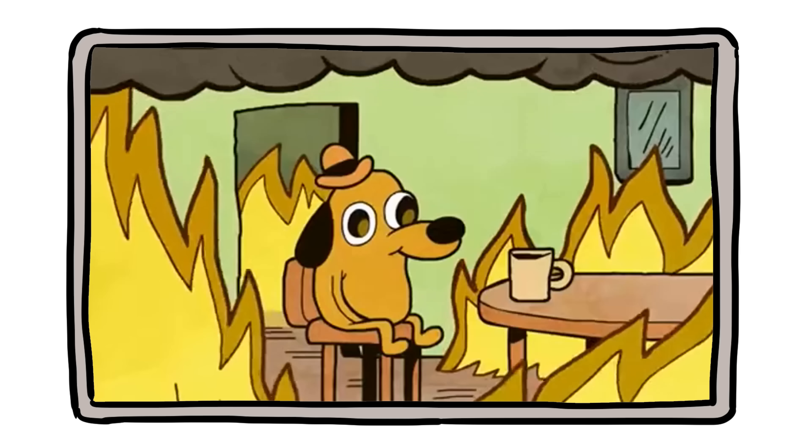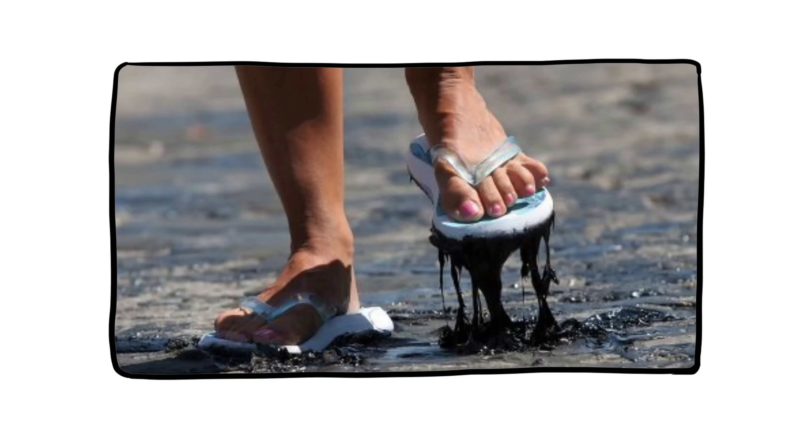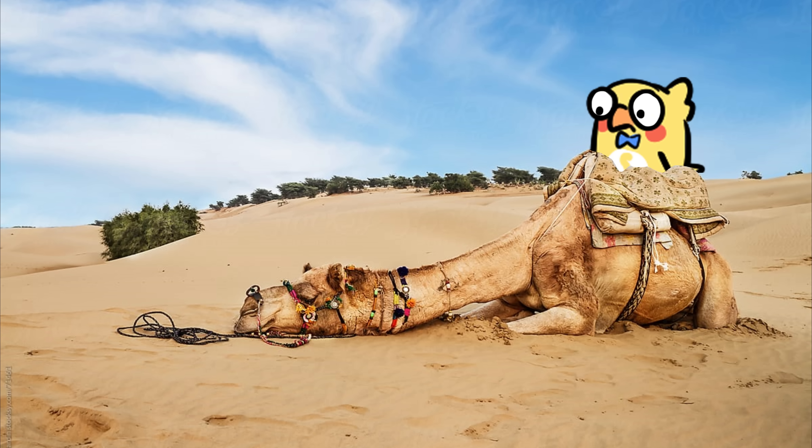You think of a desert, and you picture heat — blistering, relentless, turn your flip-flops into melted goo kind of heat. Sand dunes rippling under a blazing sun, mirage puddles, sunburns, camels that look like they've given up.